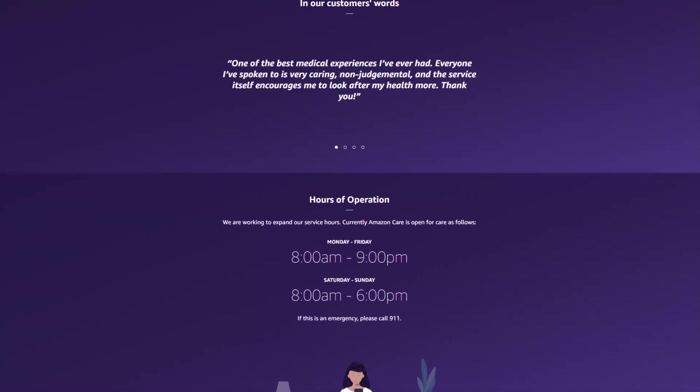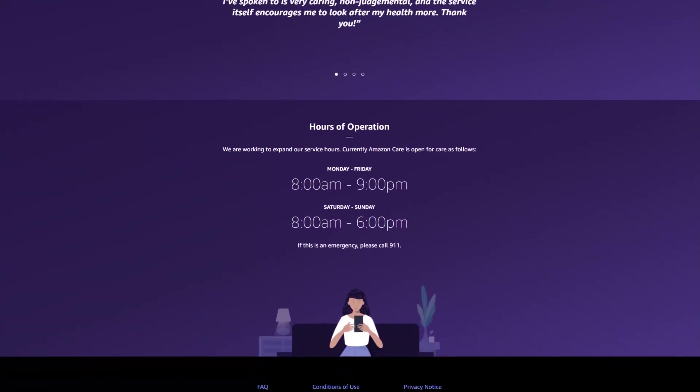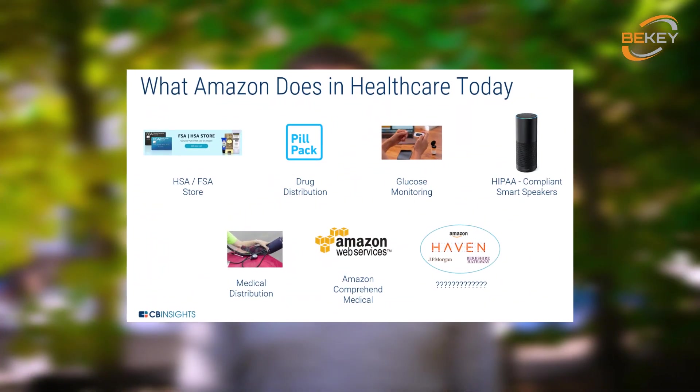Their solution also isn't recommended for emergencies because it doesn't work 24/7. We still have no clue what Amazon is going to do in the healthcare industry, but we aren't scared by it. As they say, replace the fear of the unknown with curiosity.